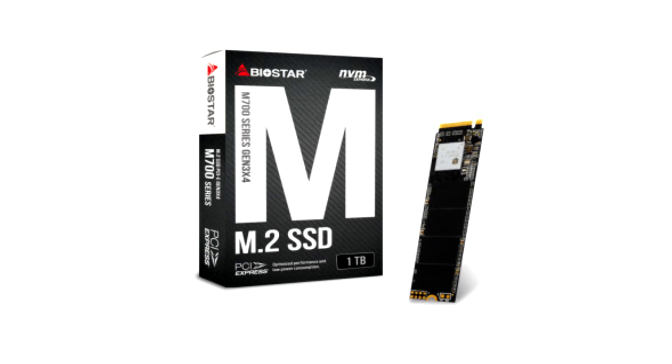Complying with the NVMe 1.3 standard and using PCIe Gen 3x4, gamers and content creators get up to 3x performance increase from traditional SATA 3 drives — a clear advantage for improved productivity and uninterrupted gameplay.